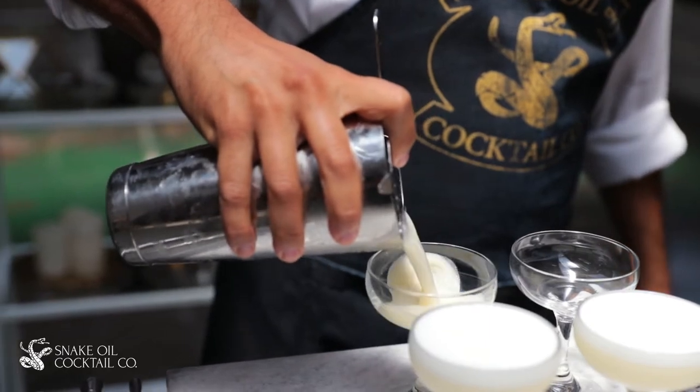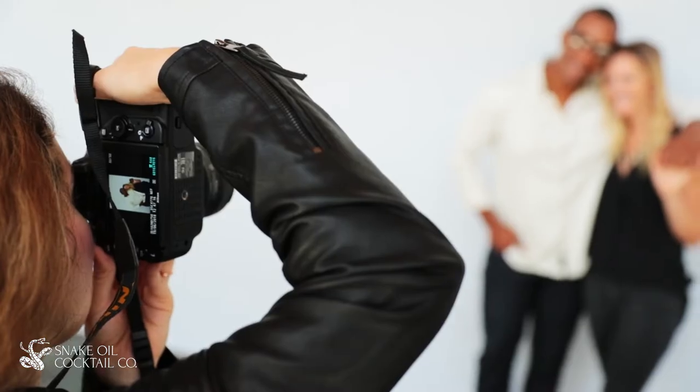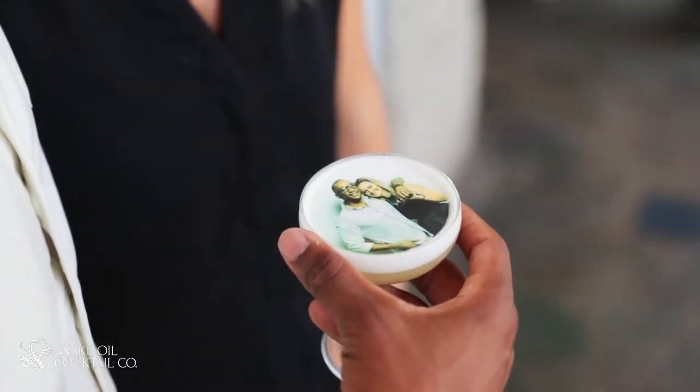One of the things that we like to do with cocktail graffiti is actually take pictures live and turn it into a bit of a photo booth, where people can take an image of themselves and then put it right on the cocktail.